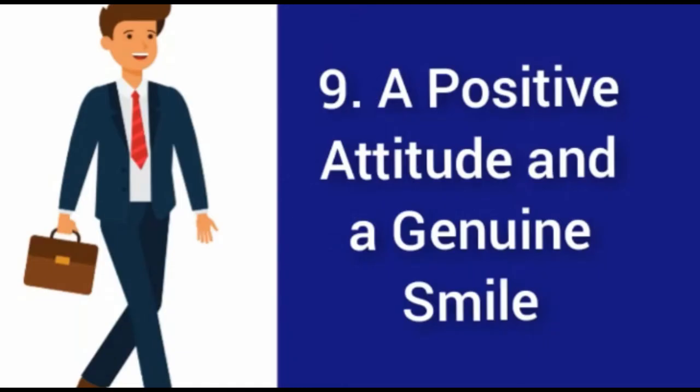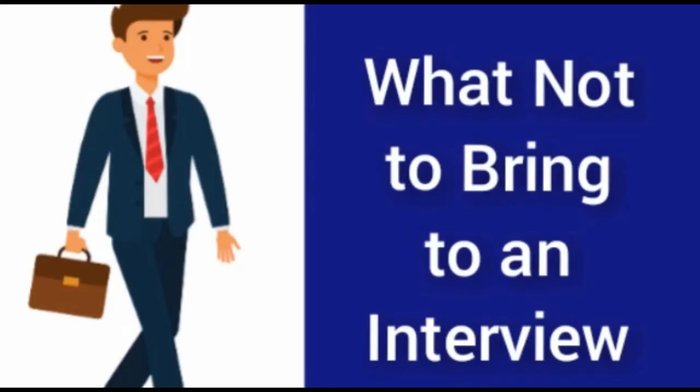Ninth, bring a positive attitude with a genuine smile. However well prepared you are, unforeseen events do happen and nerves can lead to slip-ups. Interviewers understand this, and a lot will be overlooked if you keep smiling and show that you are genuinely enthusiastic about the job.